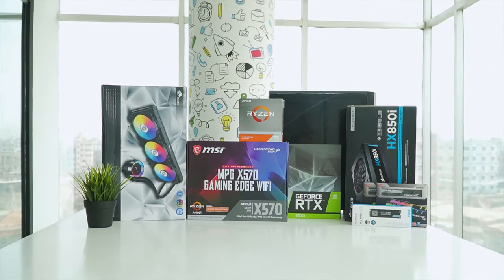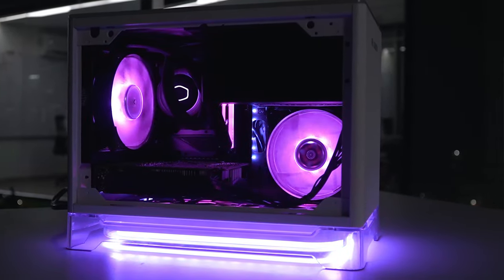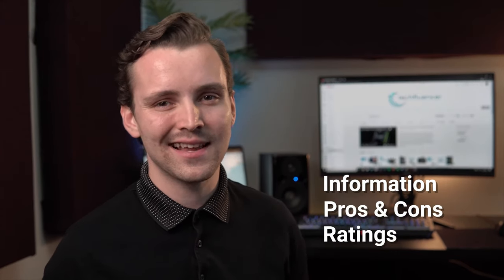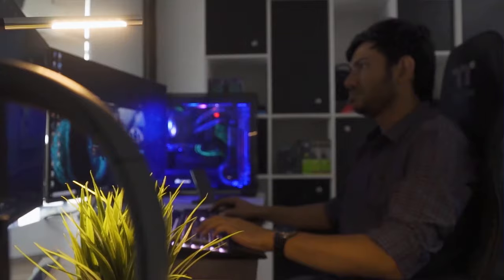Techfluenza delivers a complete buying guide for tech enthusiasts. Here, we try our best to make you pick the best PC components, laptops and other tech gadgets with brief technical information, pros and cons, ratings and recommendations. Our tech expert team tests, reviews and benchmarks thousands of products to come up with a list of the best and latest products, along with recommendations for the viewers.